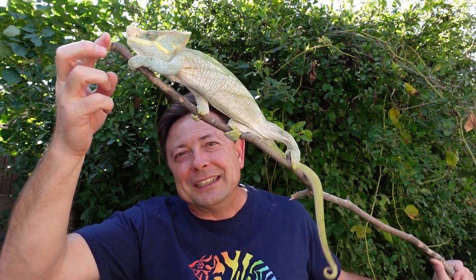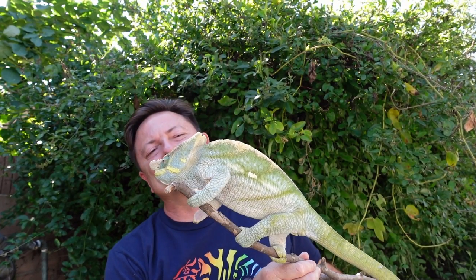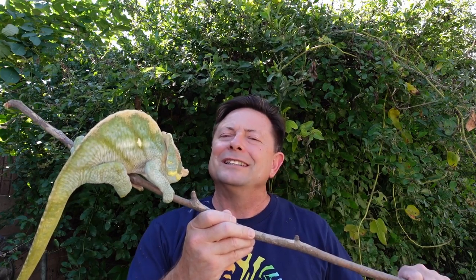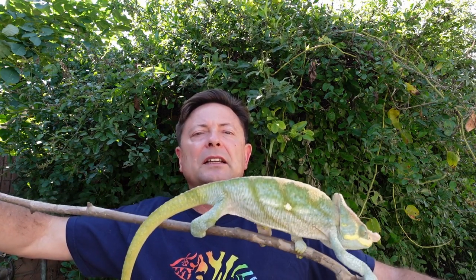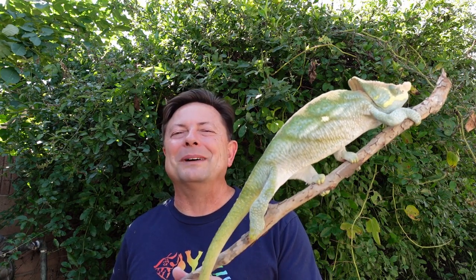Blue does not seem very content to sit on a branch like he usually is — usually he's a pretty calm Parsons chameleon, but not today. We're going to introduce the second segment, and then Blue, I'll put you back in your cage. For the second segment I wanted to talk about working with certain species of chameleons, and which species to choose — so let's roll this while I take Blue back to his cage.